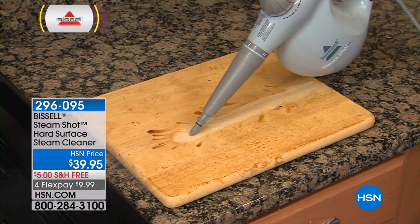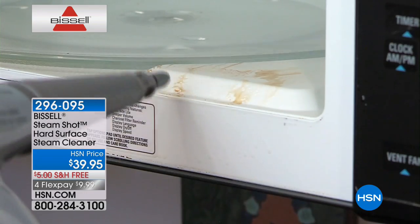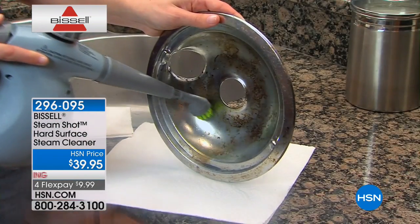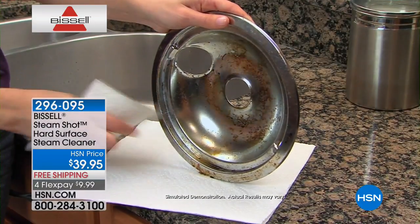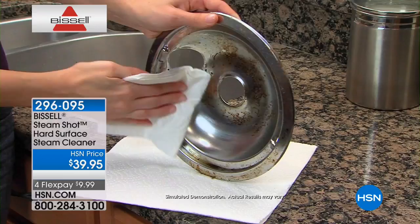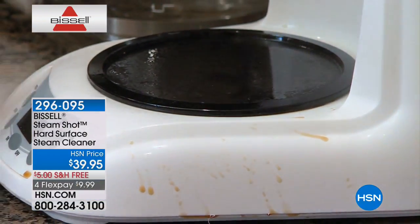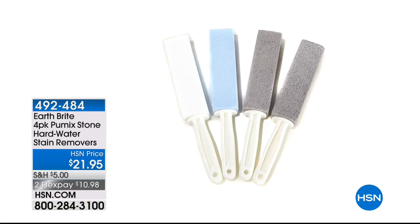I'm a big fan of no-chemical cleaning in the kitchen and bathroom. This is the super high-powered handheld steam shot, available today with flex pay and free shipping, giving you the opportunity to use the power of steam to clean stainless steel, granite, and glass without using chemicals or a la carte products. It really does work and it's super high powered.